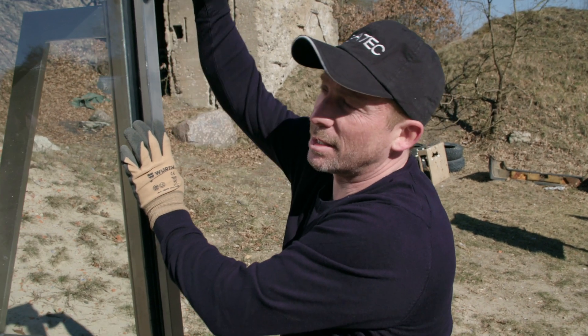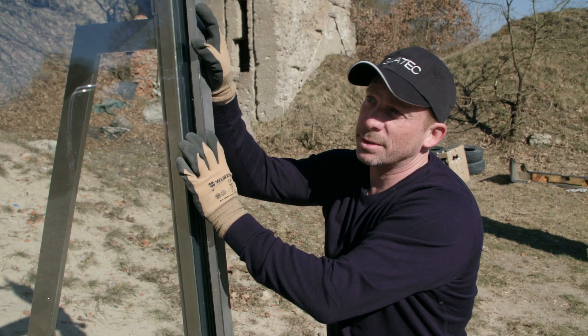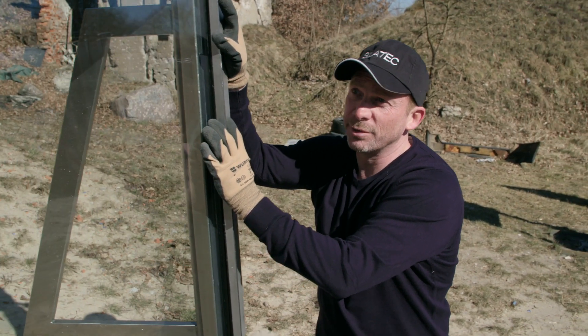This is Silatec bulletproof glass. We will test it with different calibers. We start with a caliber 7.62x51 millimeters.